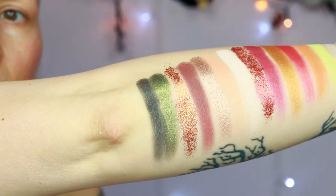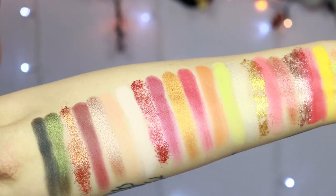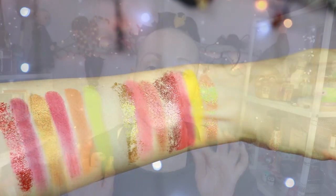There is one pressed glitter in here that I do like texture-wise, and that's the shade Firecracker — that's the first one. I love the shade, but when I feel that glitter it feels flat — it does not feel gritty — and that is the type of glitter I go for because it does not irritate my eyes as much. I actually want to use that one today.